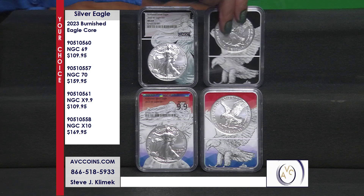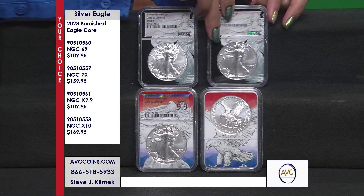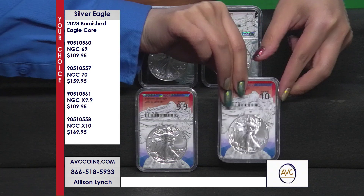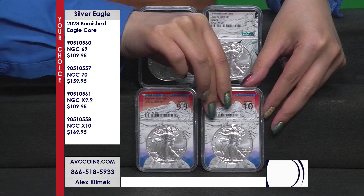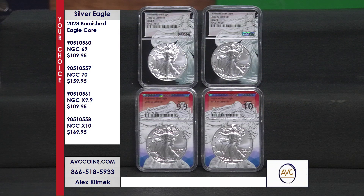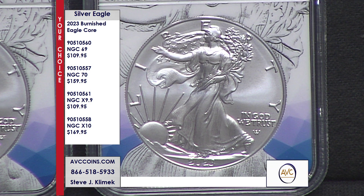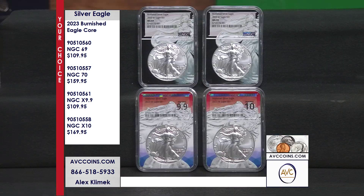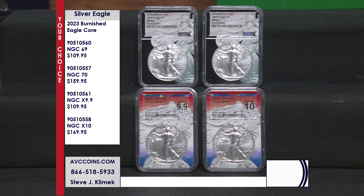The red, white, and blue Eagle Corps on the bottom uses the new NGC X grading. The 9.9 is equivalent in grade to the 69, and the 10 is equivalent to the 70. They brought this new scale to bring collectors into the modern world of grading, similar to sports cards, trading cards, video games, magazines, and comic books — where 10 is a perfect score, just like in the Olympics. It's taken the market by storm and is very popular.